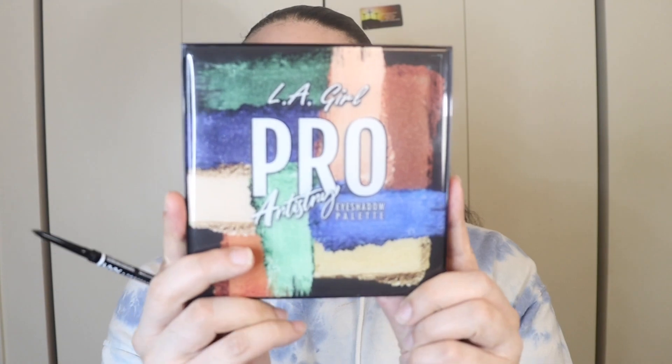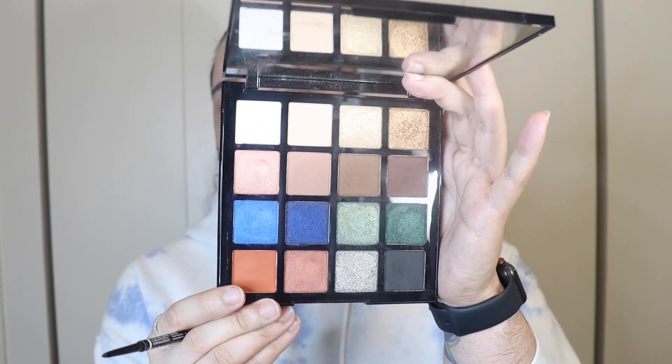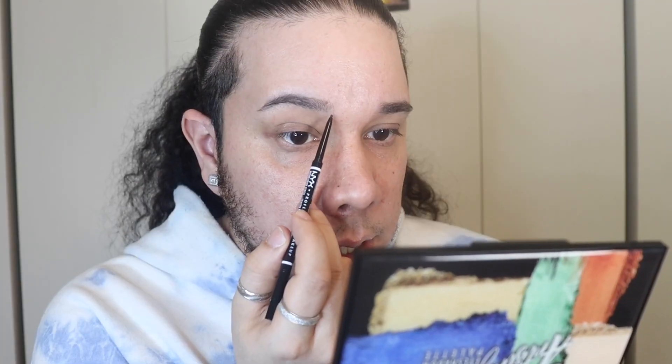Unfortunately my mirror broke a couple days ago, so I'm actually going to have to use this big palette. This is the LA Girl Pro Artistry Eyeshadow Palette — such a beautiful palette. Let's get started on these eyebrows. I like taking the spoolie and combing my brows to trace the natural shape of my eyebrow.